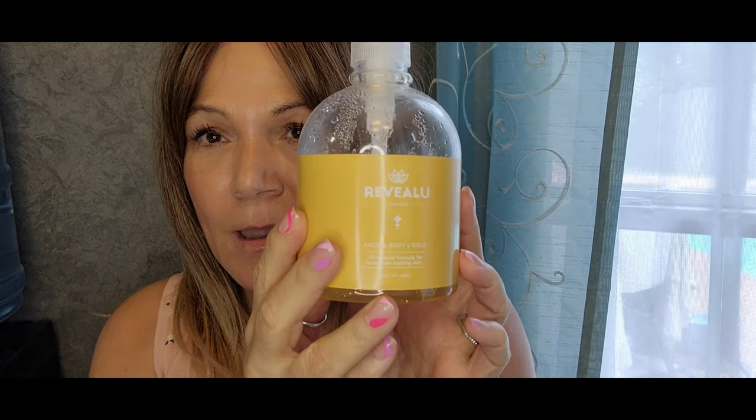Hi guys, thank you so much for stopping by. I hope you're all having a great day. Today's video is about Reveal You Skin. If you've watched me for any length of time, you probably know my love for Reveal You skincare. Cheryl from Free-Wrench Diva actually introduced me to the brand two years ago.